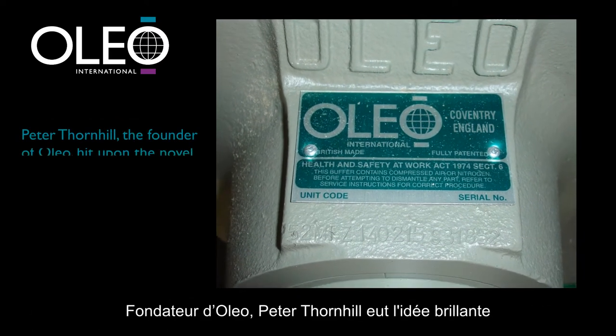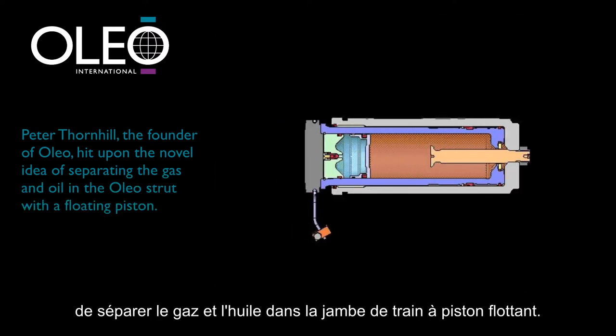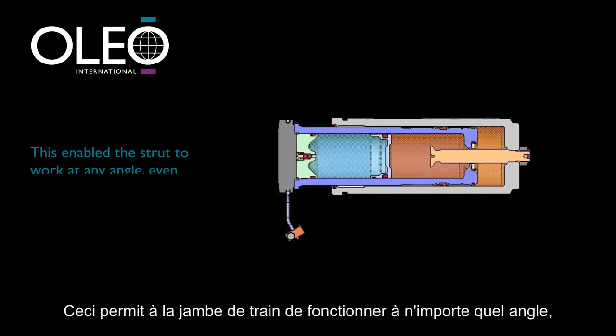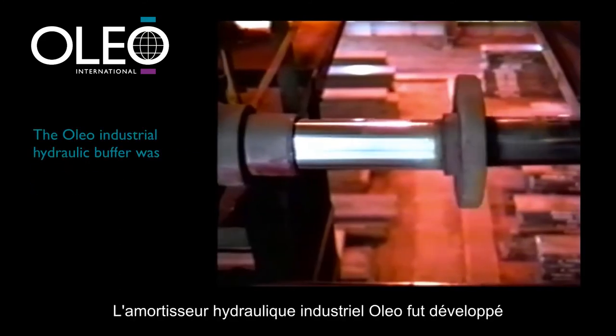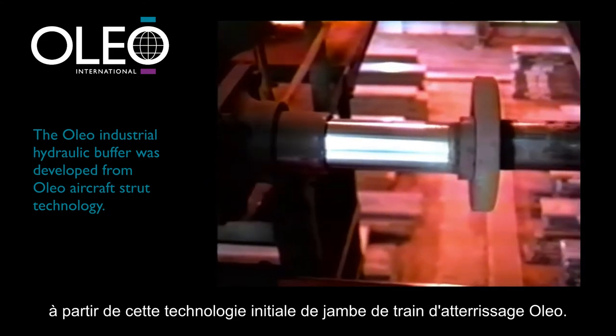Peter Thornhill, the founder of Oleo, hit upon the novel idea of separating the gas and oil in the Oleo strut with a floating piston. This enabled the strut to work at any angle, even inverted.